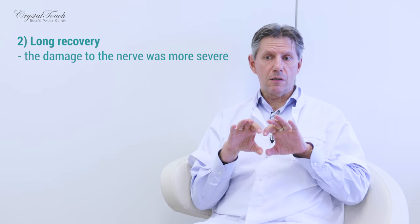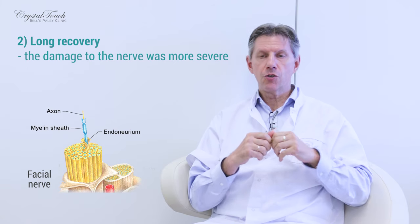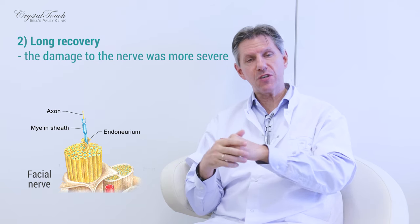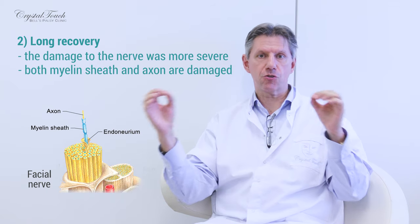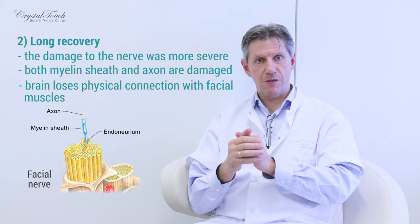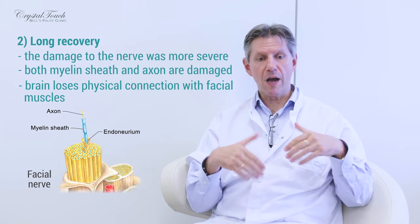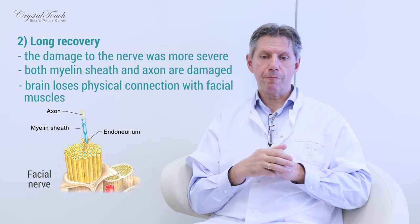The less favorable scenario is when the nerve sustains more severe damage. We can compare a facial nerve with a thick telephone cable which consists of many many insulated wires. When only the insulation is damaged, that is the first, lighter case. But when more severe damage happens, not only the insulation becomes damaged, but also the so-called axon — the nerve fiber — becomes damaged, and the brain loses physical connection with the facial muscles. Restoring this kind of damage takes much more time and more resources from the body.